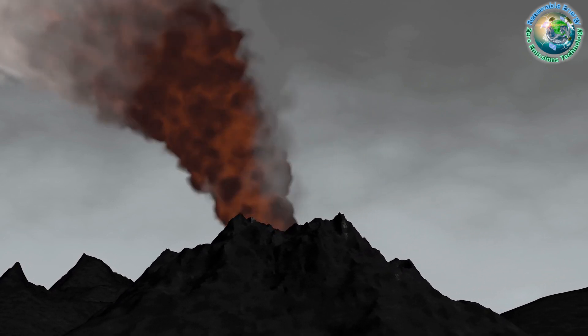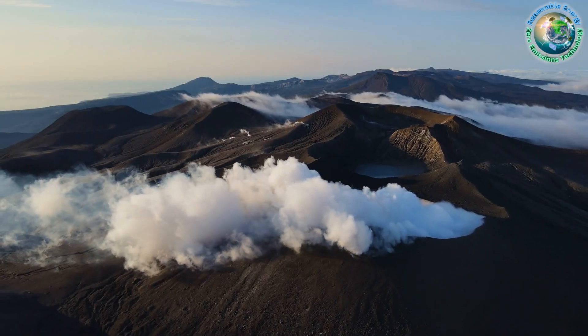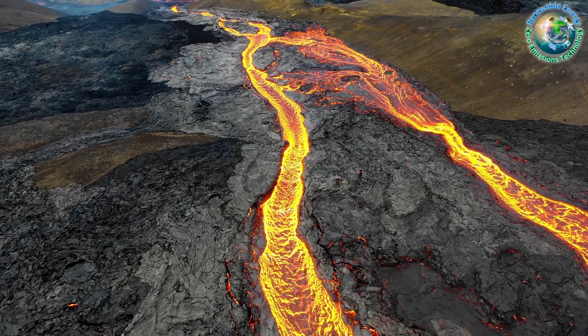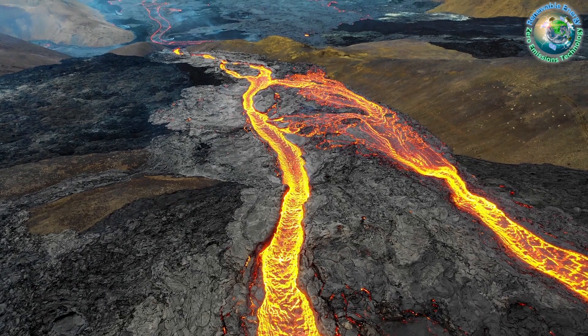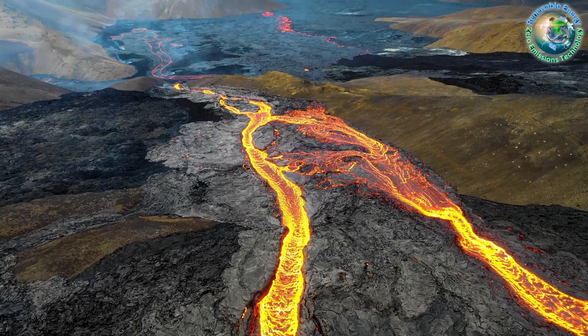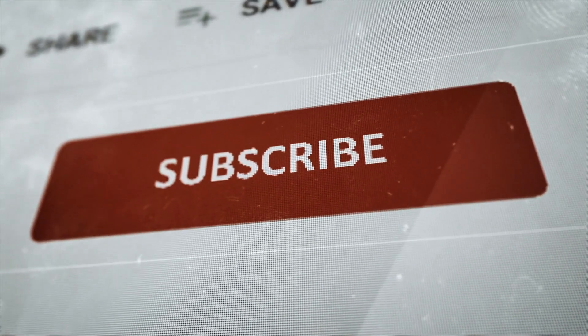And there you have it, Z Missions community — a journey to the heart of the earth, where science meets renewable power. From the magma's embrace to unlocking the secrets of our planet's fiery depths, Iceland's KMT project is a bold step towards a future powered by the earth itself. Until next time, stay curious and keep exploring.